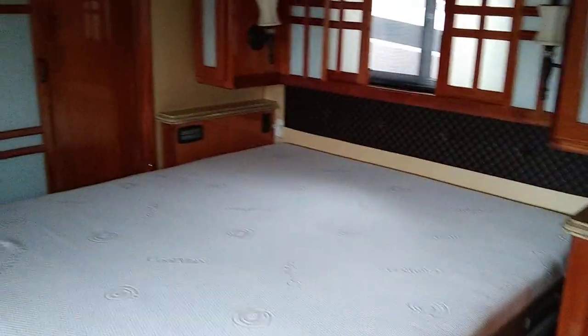Oh my gosh, look at this bedroom! Look at the ceiling with the ceiling fan, you guys! We have our TV system set up right there, and look at all of those drawers.